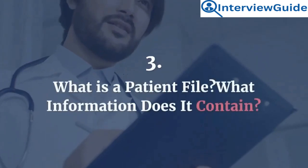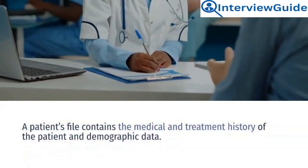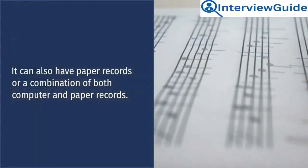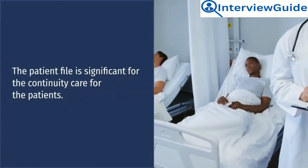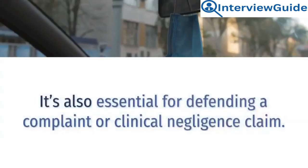Question 3: What is a patient file? What information does it contain? A patient's file contains the medical and treatment history of the patient and demographic data. It can also have paper records or a combination of both computer and paper records. The patient file is significant for the continuity of care for patients. It's also essential for defending a complaint or clinical negligence claim.